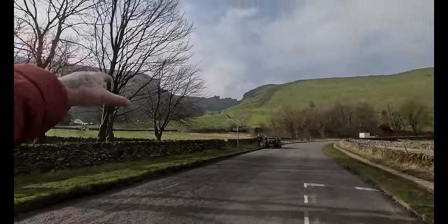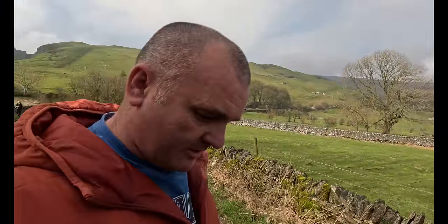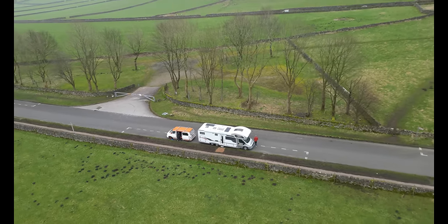Speedwell Caverns is just across there. It's a little muddy on the grass verge. Katherine's going to wander into Castleton in a minute while the weather's nice. It's just me and Zach this morning — it's so peaceful, just the birds tweeting and the lambs bleating, and the odd aircraft. This place has got so many places of interest and so many different caves.